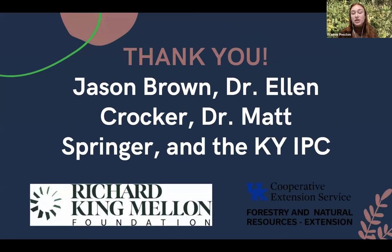I wanted to say thank you to Jason Brown, who is a student at UK and is the other person doing this assessment — it's not just me. And then also Dr. Ellen Crocker, Dr. Matt Springer, and the Kentucky Invasive Plant Council, who have all been a part of developing this new assessment. And thanks to our funding: the Richard King Mellon Foundation and UK.